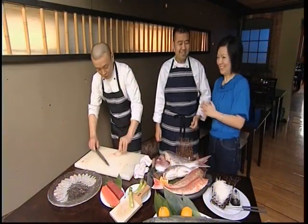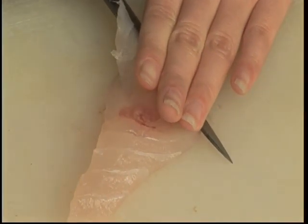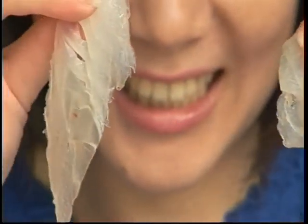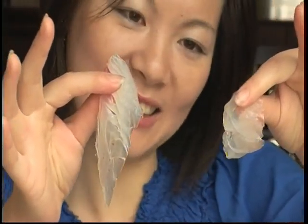Do you think I can give it a try? Of course! Why is my one so small? Would you like the professional piece? That is the professional one. But I can eat both!